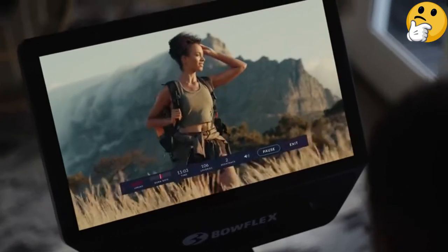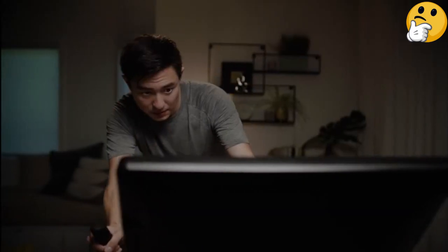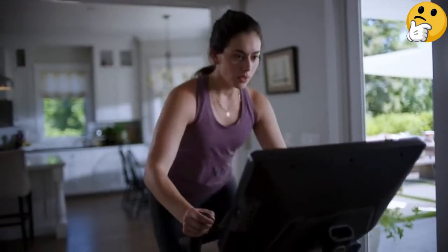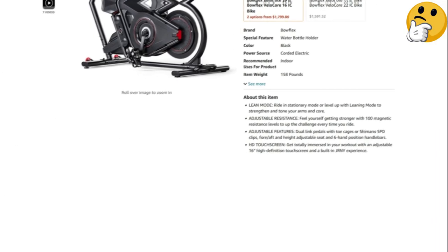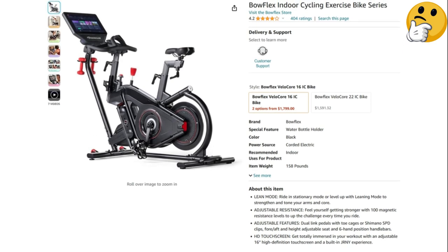One downside of this bike is that it will not automatically adjust resistance like some of the other models on this list. What we like: leaning mode mimics outdoor rides, entertainment options let you watch Netflix and more while you ride, unlimited household user profiles on JRNY, dual-sided pedals for sneakers or SPD shoes. What we don't like: screen does not rotate for floor workouts.